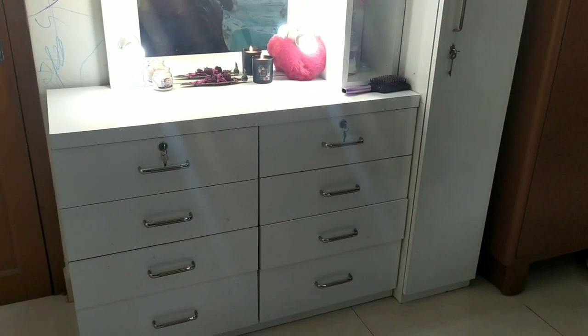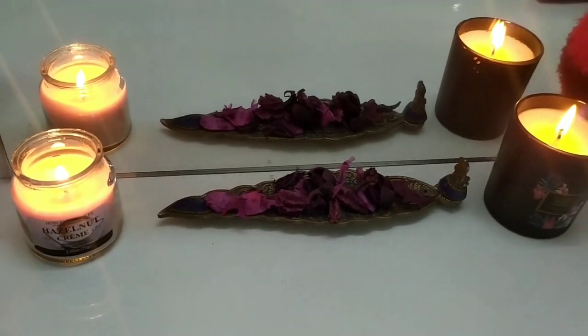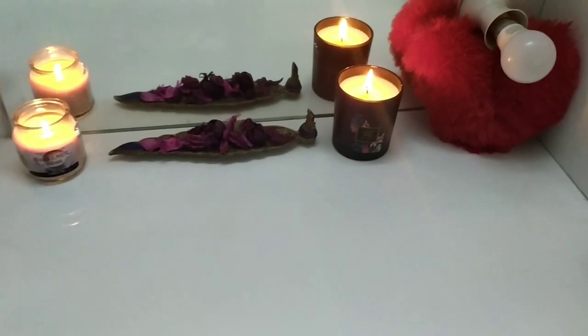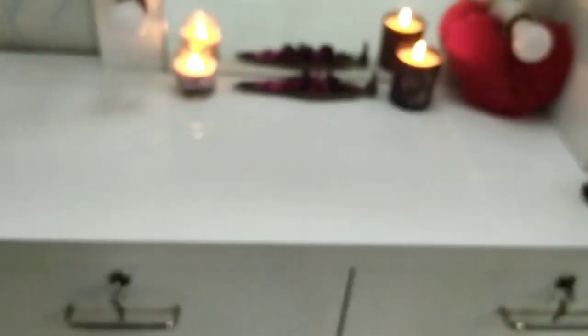On the platform I have kept some candles and a potpourri holder with potpourris in it. The countertop has enough space to hold all my makeup when I'm dressing up. I also like to shoot here — I keep my tripod on the platform and shoot.